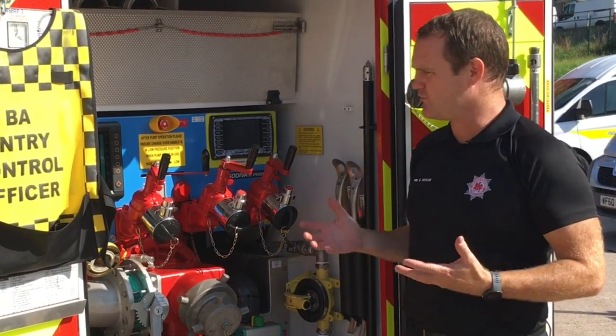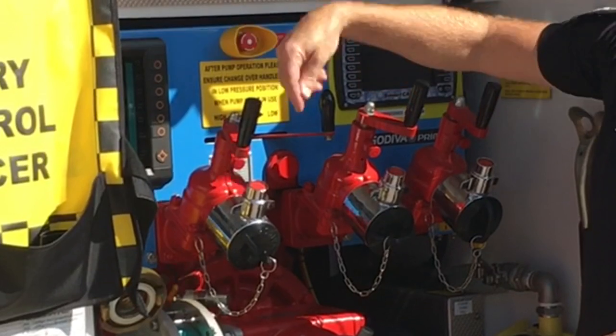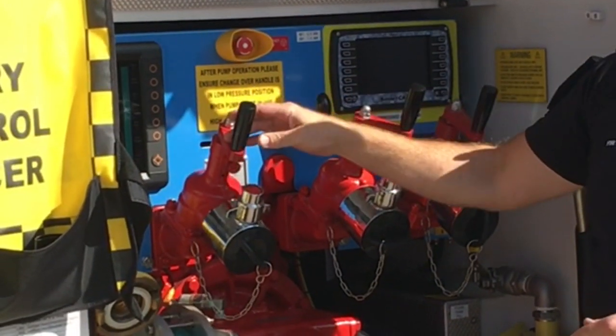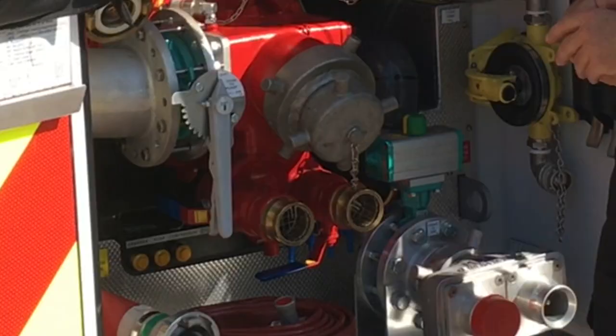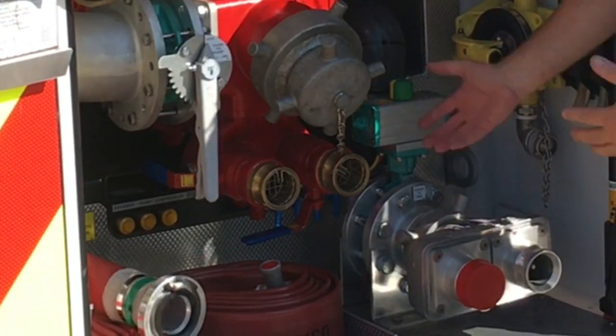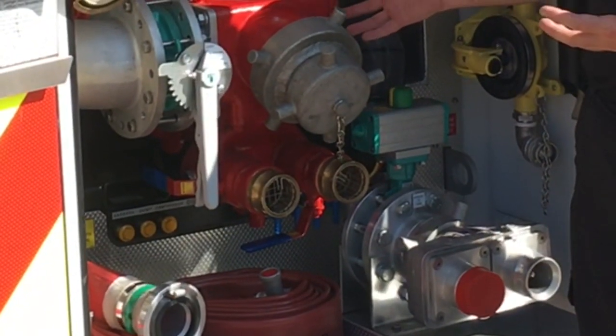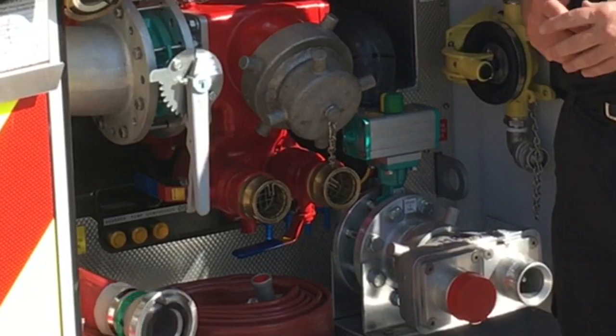It's got a few nice new features. These include the rapid crank handles, so we can open and close the deliveries much more quickly than previously. They've also got a pressure relief system built in. There is an inbuilt collecting head which means we can feed water directly into the volute, so there's no need to add extra equipment here, which makes us quicker and more efficient.